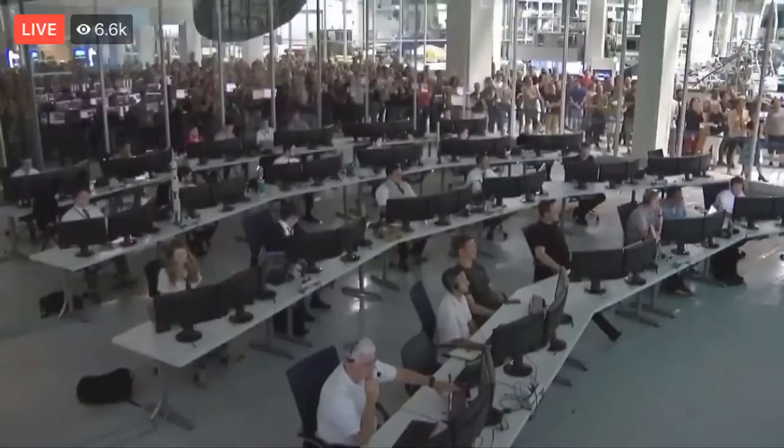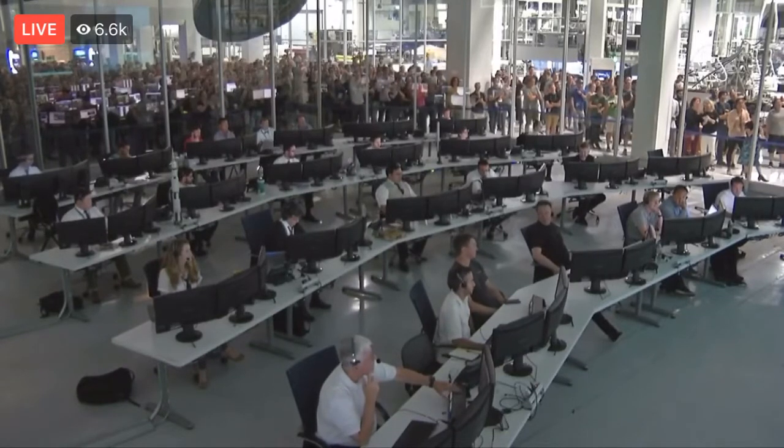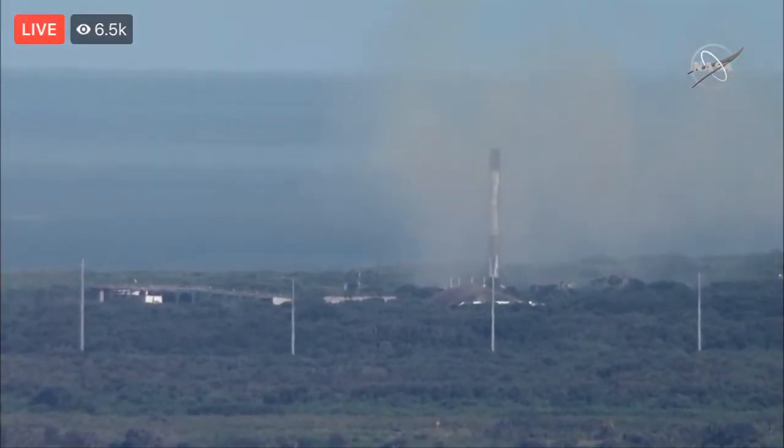Touchdown of the Falcon 9 at Landing Zone 1 in Cape Canaveral. Congratulations to everyone here at SpaceX for another successful landing. This secondary mission is an important part of our commitment to vehicle reusability, and this marks the 44th successful first stage recovery.